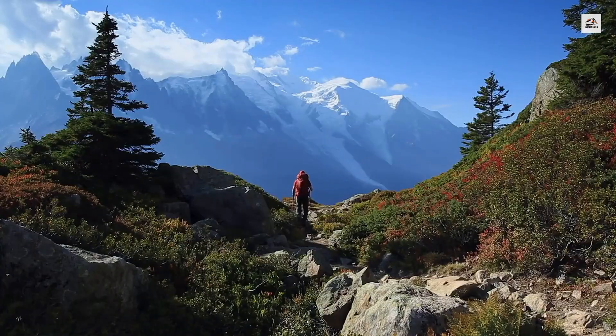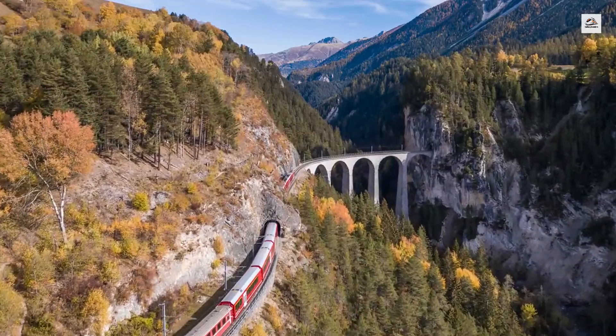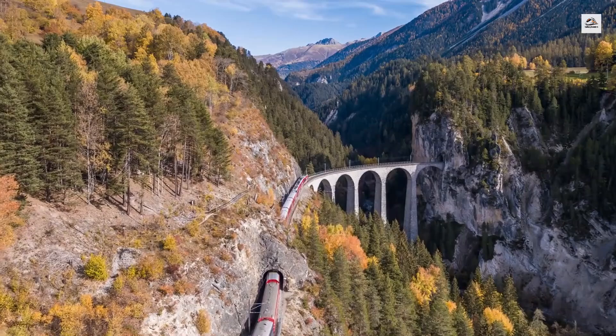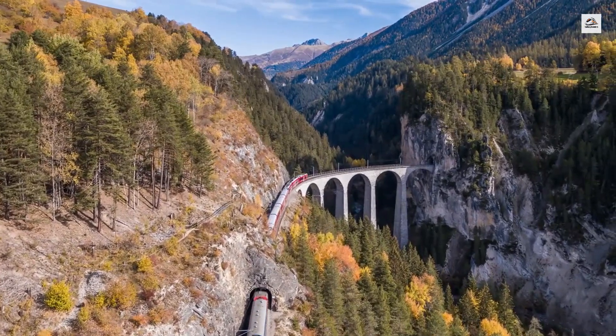In recent years, the Mont Blanc Express has undergone several upgrades to enhance its eco-friendliness. The trains are now powered by green electricity sourced from hydroelectric plants in the region, making this journey one of the most sustainable ways to explore the Alps.